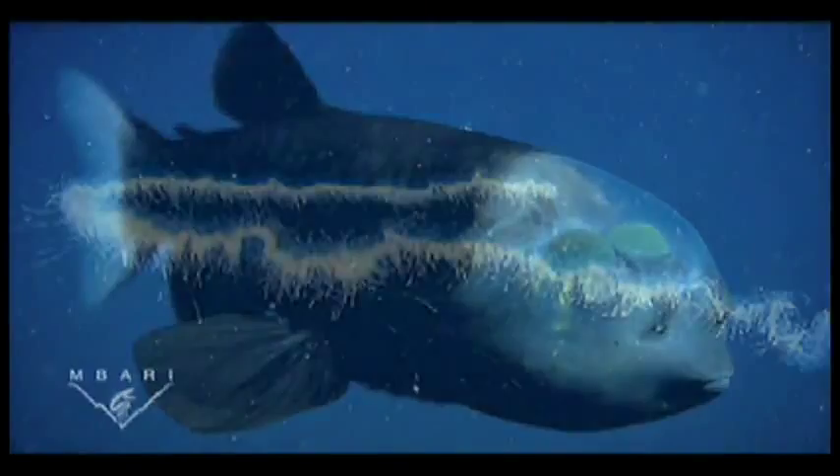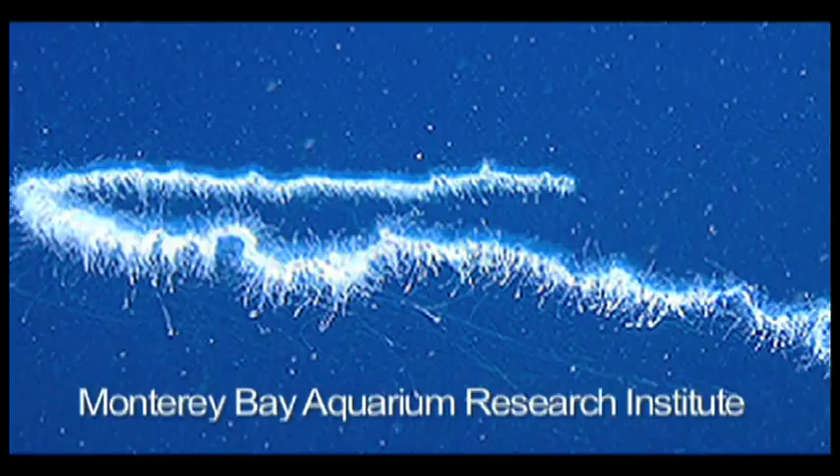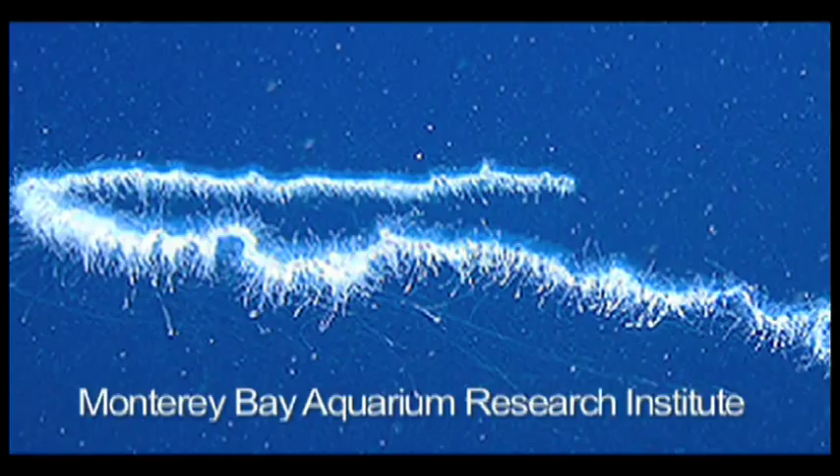Scientists speculate that the barrel eye steals food from siphonophores, elongated jellies with tentacles that capture prey that swims into them. They believe the barrel eye swims into the tentacles and steals the food from the siphonophore. The shield over its eyes protects them from the stinging cells of the siphonophore's tentacles.